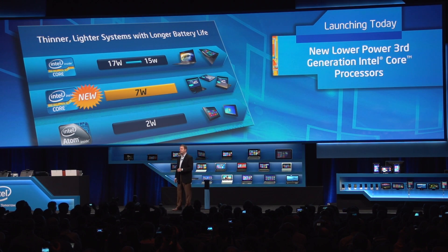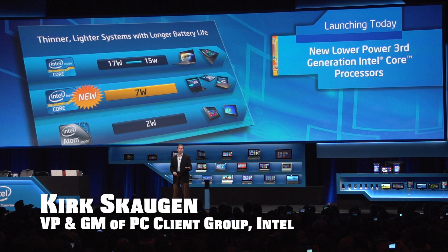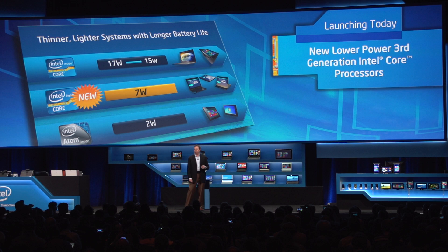Today I'm announcing a pull-in of our low-power processors. They'll be branded Core, and we're going to move that from fourth generation into our third generation Core Ivy Bridge products. We're announcing them and launching them, shipping in full production today, and we're actually exceeding our power targets. These products are announcing today at 7 watts versus the 10 watts.